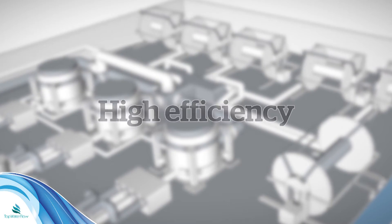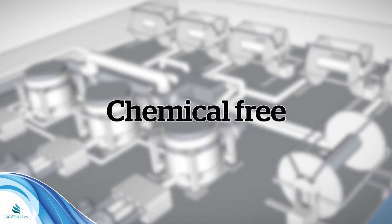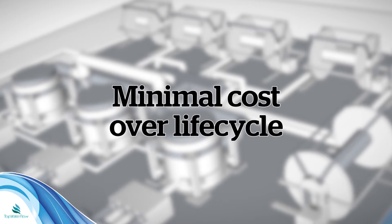Let's take a short look at why our products are so cost-efficient and reliable: robust designs, high efficiency, low maintenance, corrosion-free materials, chemical free, stress tested over several years, and minimal cost over the life cycle.